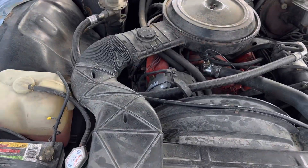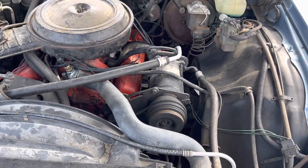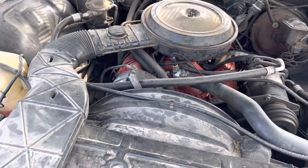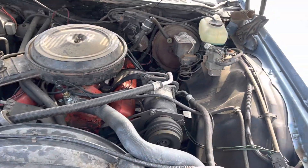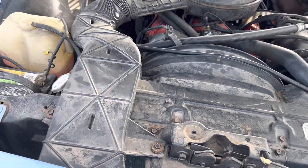Now under the hood is not detailed or nothing. But y'all see that AC pump working. It's spinning. Everything good. Still got the original overflows and stuff like that. All that stuff's in there.